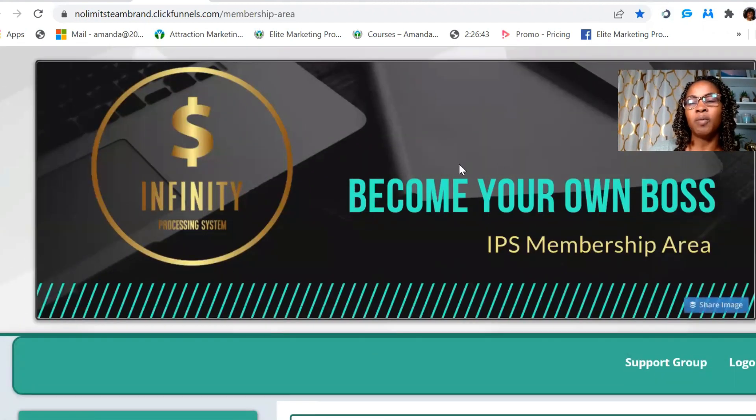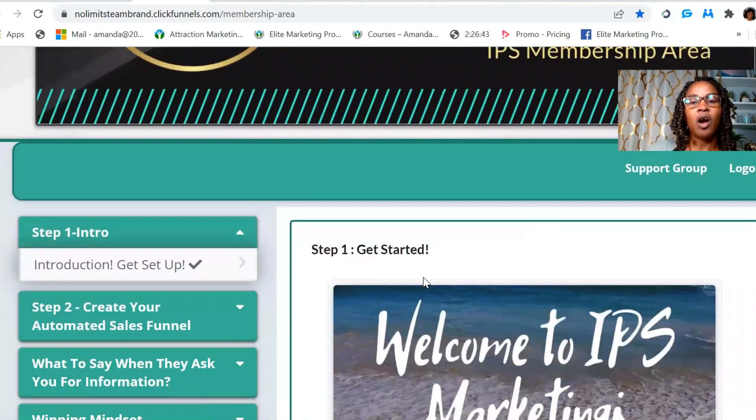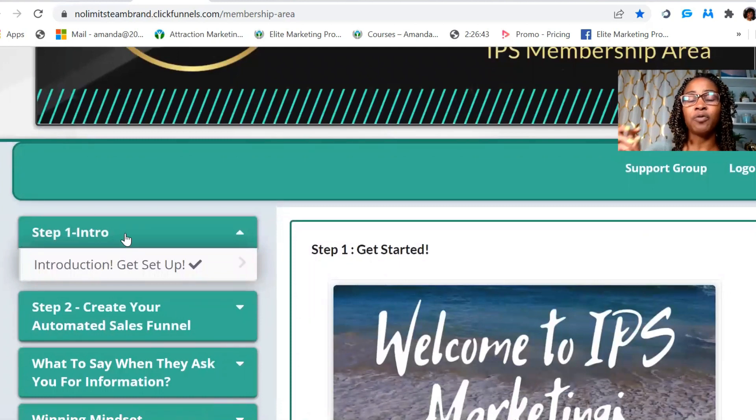With Infinity Processing System, when you first get your link — this is the membership area for the 300 level. If you come in at any other level you may not see all of this information but you will see some of it. Here it has the introduction and get set up, so you'll be able to set up your account. There's a $25 setup fee for your website. They have three levels: the $50, $150, and $300 level.